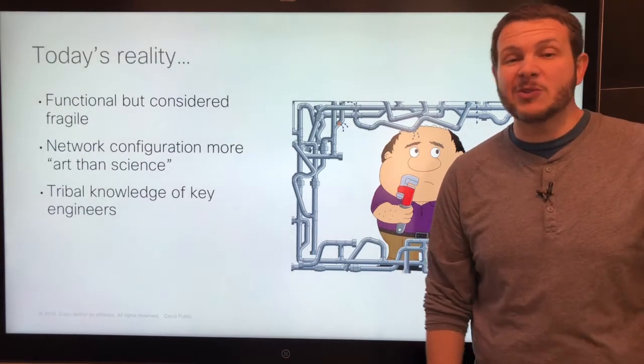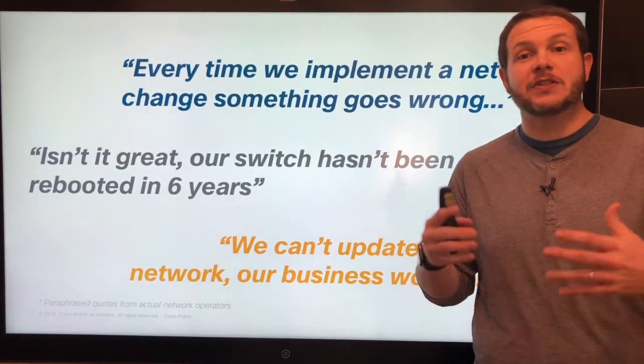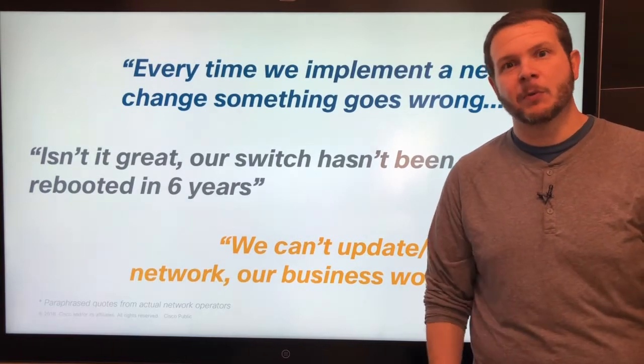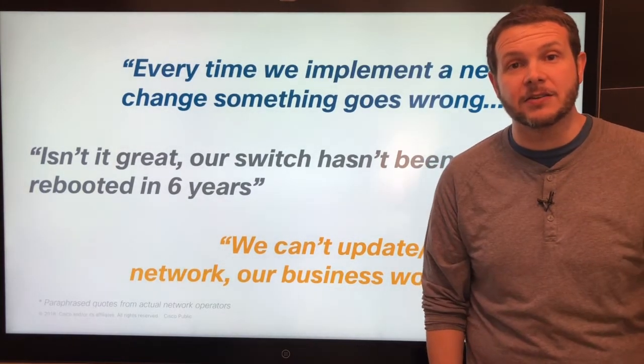Have you ever heard any of these quotes? Every time we implement a network change, something goes wrong. Or is it a badge of honor for you — how long your switches have been up? Our switch hasn't been rebooted in six years. What that tells me is you haven't done any significant security updates, software patches, or maintenance on your network in six years.